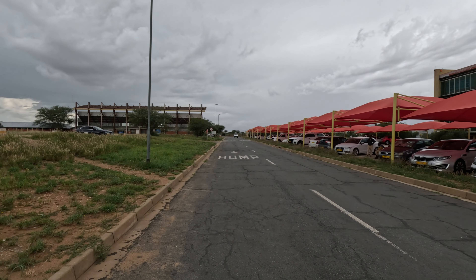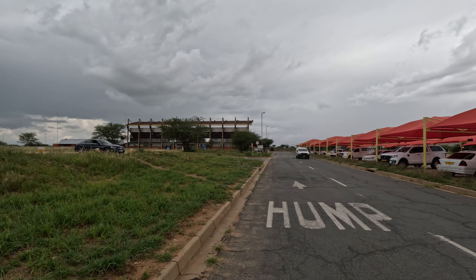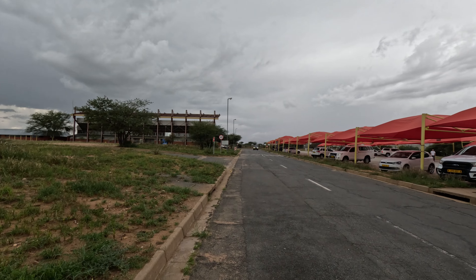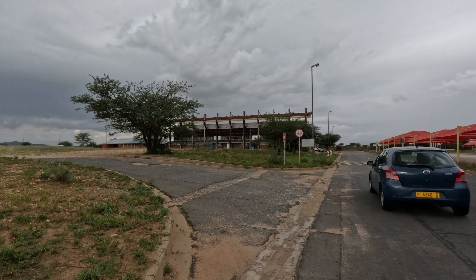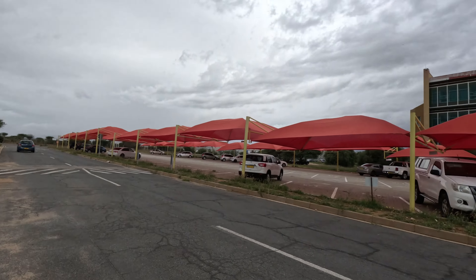That's the UNAM stadium. When there are games or maybe performances from music artists, that's where you'll find them. This one is just like an open ground. But I love UNAM - this was my home for four good years. I love this institution. My life was centered around this place for four good years.